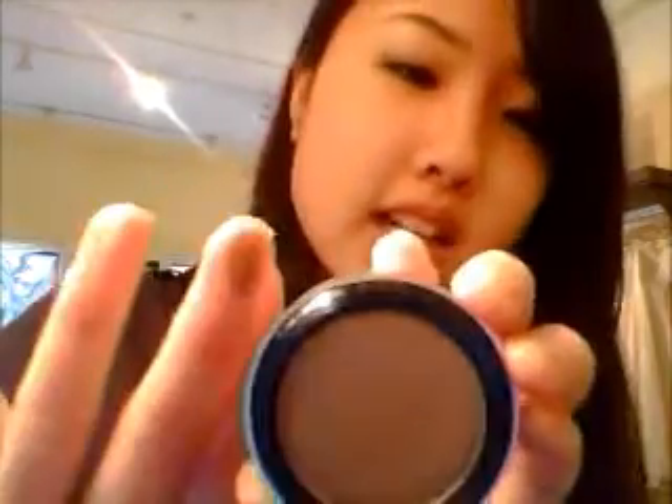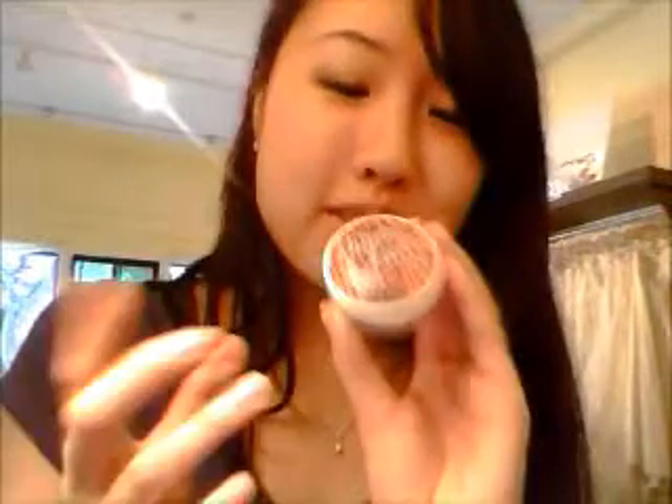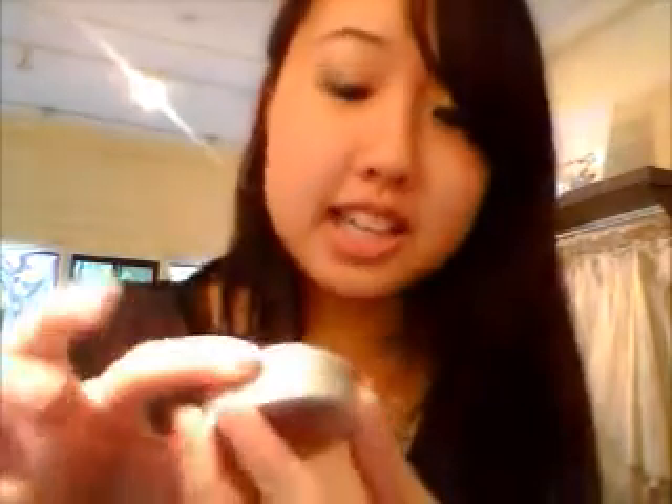The next thing I got in my MyGlam bag is the Shady Lady from The Balm — it's an eyeshadow called Shameless Shanna. I love this eyeshadow. It's like a neutral bronze and it's super pigmented. It looks really comparable to one of the colors from the Naked palette. I really love this eyeshadow and it's a pretty good size — I think this is the regular full-size sample of this product.